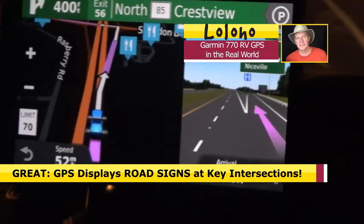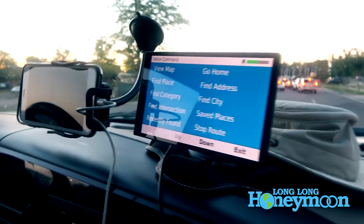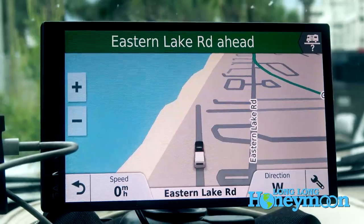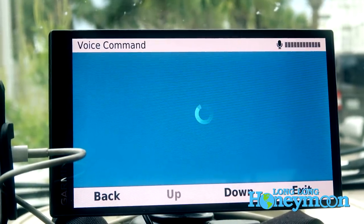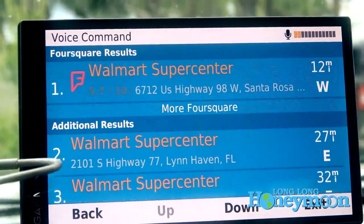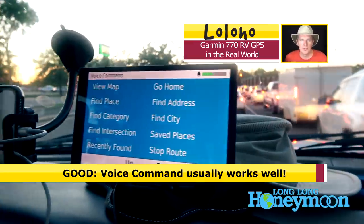I have mixed feelings about the voice command option. This thing is always listening, and that's sort of a blessing and a curse. If you ever say the words 'voice command' it pops up a little display. You can say things like 'Find place, Walmart Supercenter' and then navigate directly — there's nothing wrong with that, it's a really nice and powerful feature.